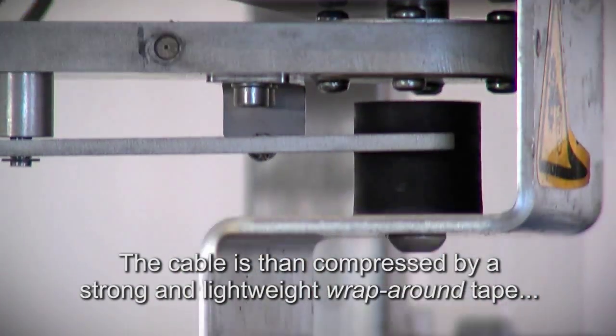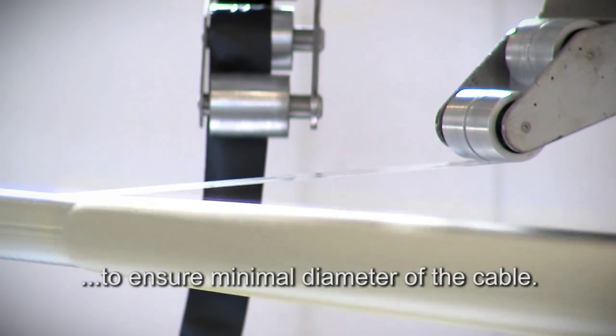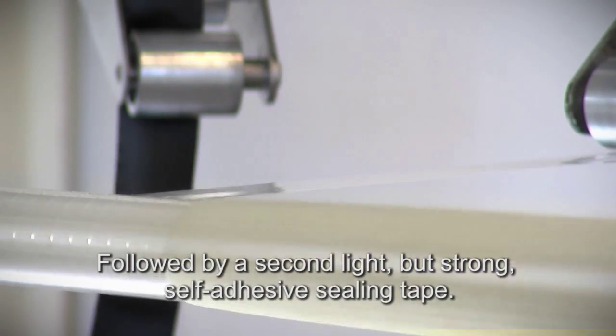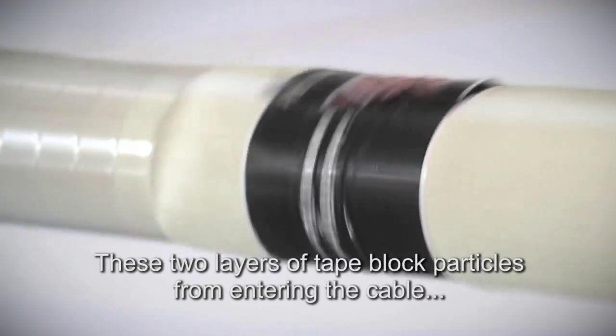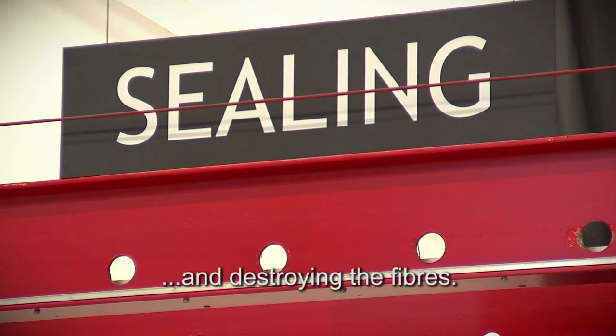The cable is then compressed by a strong and lightweight wraparound tape to ensure minimal diameter of the cable, followed by a second light but strong self-adhesive sealing tape. These two layers of tape block particles from entering the cable and destroying the fibers.